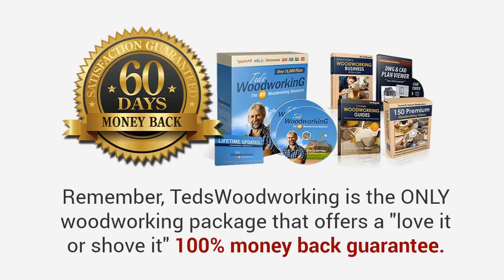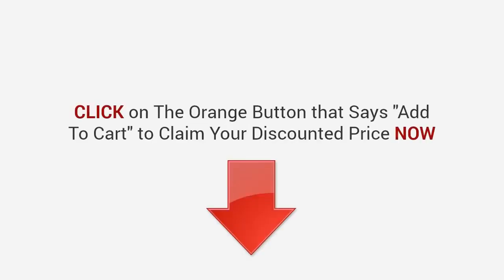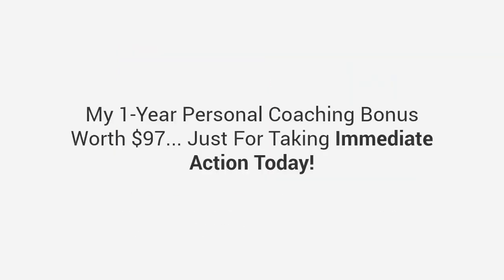Remember: Ted's Woodworking is the only woodworking package that offers a love-it-or-shove-it 100% money-back guarantee. Try it first for 60 full days on me — either you're thrilled with what you see, or you pay absolutely nothing. Plus, I never leave you hanging — either myself or my support team will get back to you quickly with any questions you have, so you'll always feel taken care of. Look below right now — click on the orange button that says 'Add to Cart' to claim your discounted price now. You'll be granted immediate access to everything: the Ted's Woodworking 16,000 plans collection, all the bonuses, plus my one-year personal coaching bonus worth $97, just for taking immediate action today.